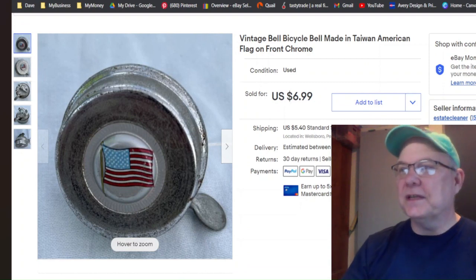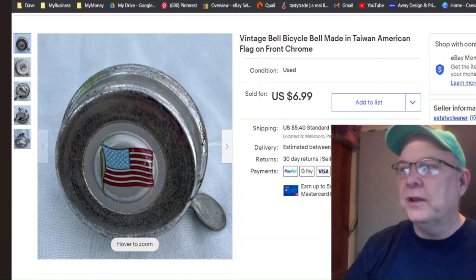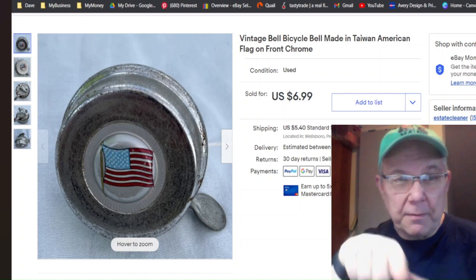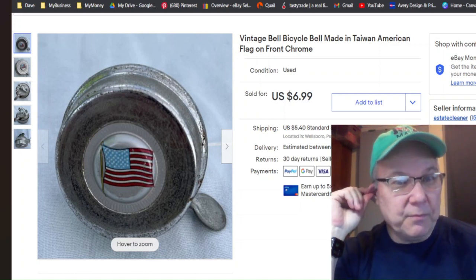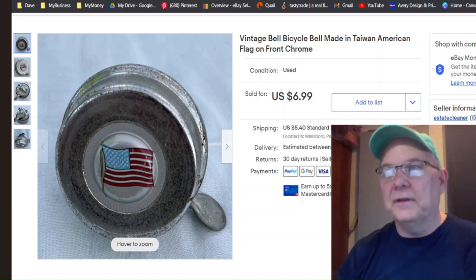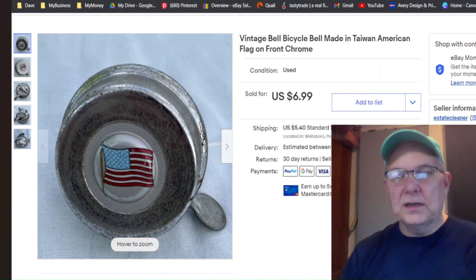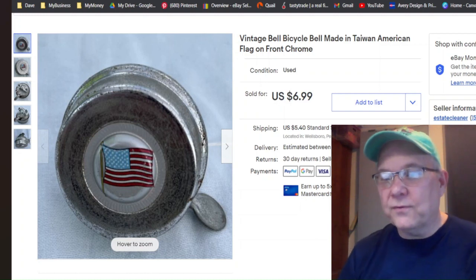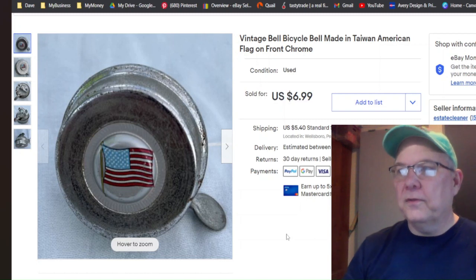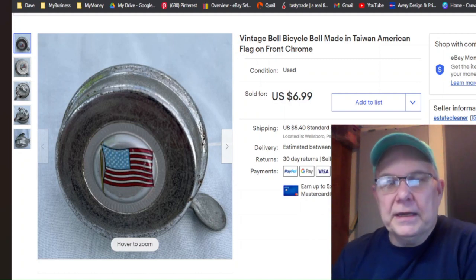The last thing I sold this week is a little bicycle bell — jing jing jing, like you're pretending you're Pee-wee Herman going down the street. I paid nothing for it — it probably came from someone who came into the shop selling stuff and I got it in a box lot. Listed July 9th, sold July 14th for $6.99 plus shipping — a fair price given the condition and the other listings out there.